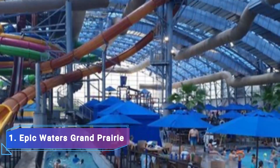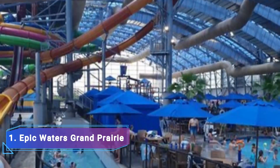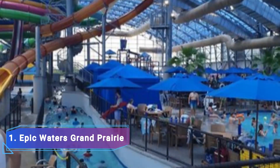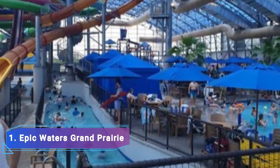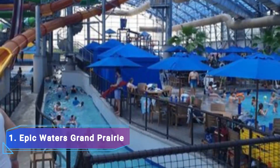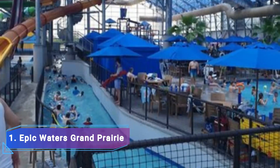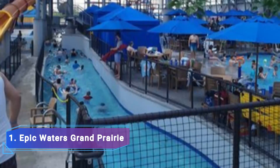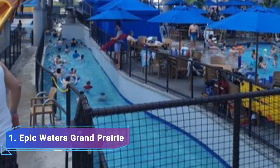1. Epic Waters, Grand Prairie. Epic Waters is a year-round water park that is primarily indoors. The best part of Epic Waters is the Flowrider, which offers non-stop indoor surfing action. The majority of Epic Waters is indoors and features a lazy river, a wave pool, six epic slides, an activity pool and a special kids area.